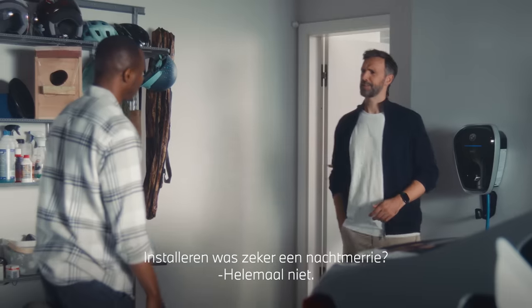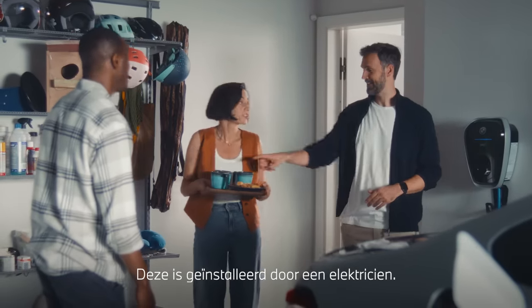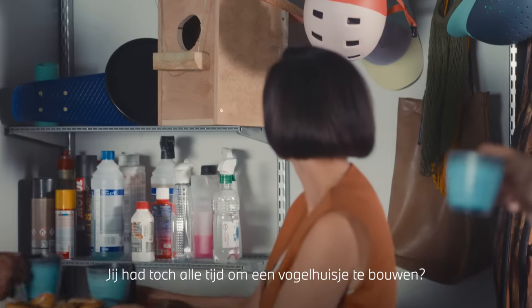Nice piece of equipment. I bet it was a pain to install, though. Oh, not at all. It was professionally installed by a trained technician. So you've had more time to work on your birdhouse, haven't you, darling?